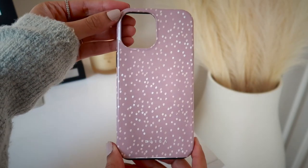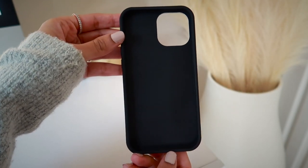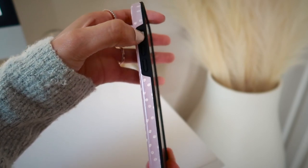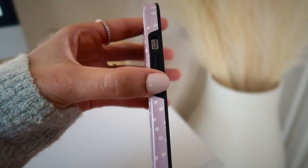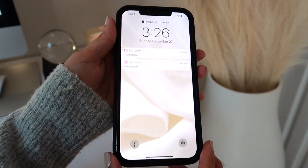Moving on to the second phone case I received, which is called Hot Coco. I love this case because it's a really pretty mauve pink with polka dots all over — a nice mix of light pink and white. You can use this phone case throughout the year; it fits winter, spring, summer, and fall perfectly. My phone is completely protected from the side buttons to the bottom, and the buttons work perfectly fine with this case on. It's so girly yet simple — I love phone cases with a simple design so they match my outfit and my vibe for the day.